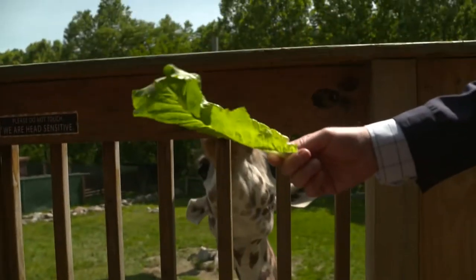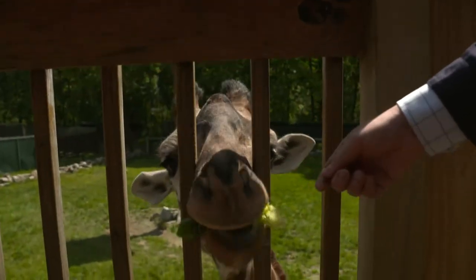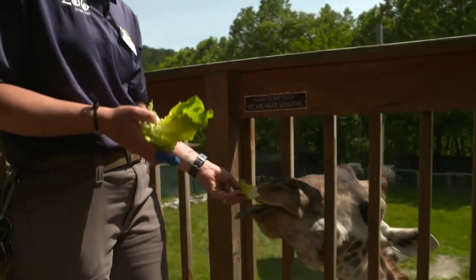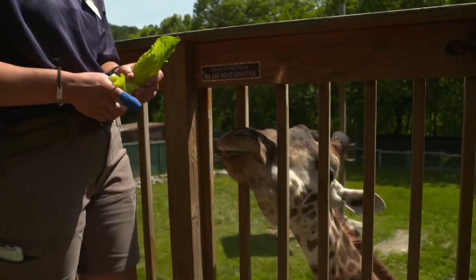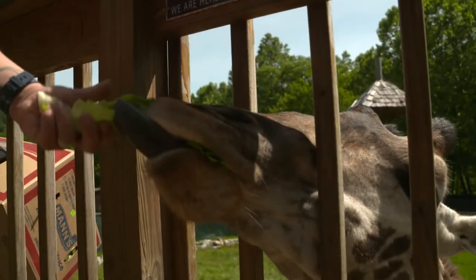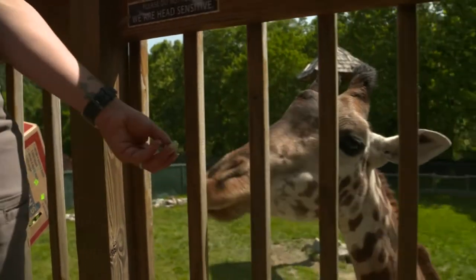How much romaine are we going to go through in a given day with Tattoo? During his public feed and as part of his daily diet, it's almost 5 kilograms of lettuce — which is almost 10 pounds — and that's just to fill this 2,000-pound body.